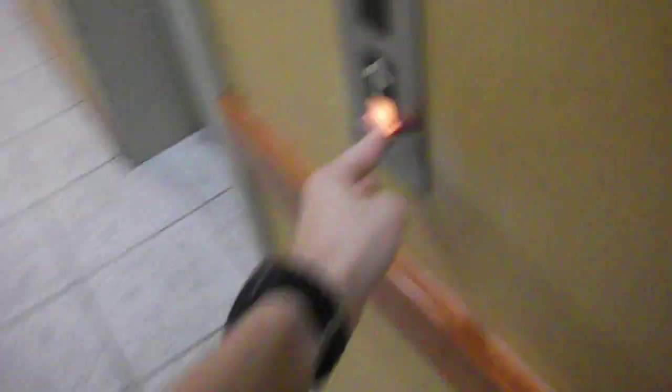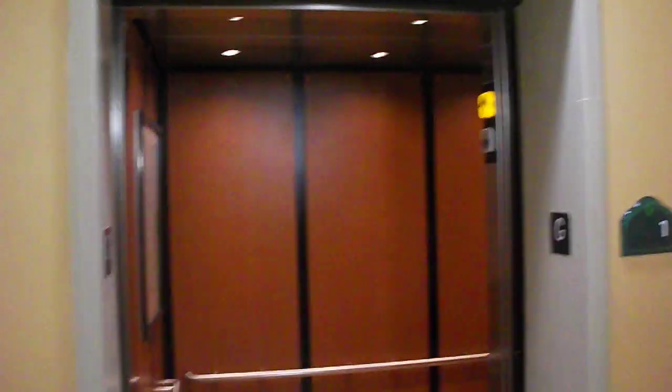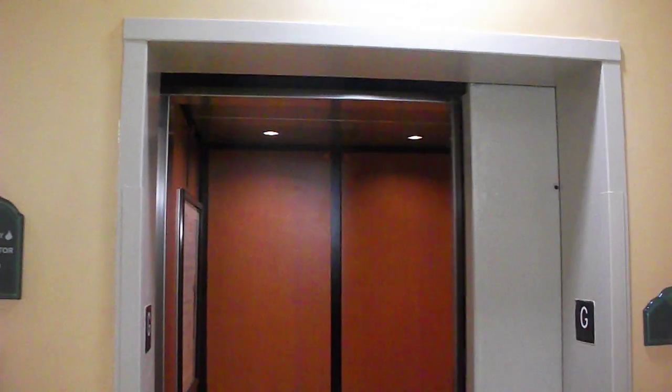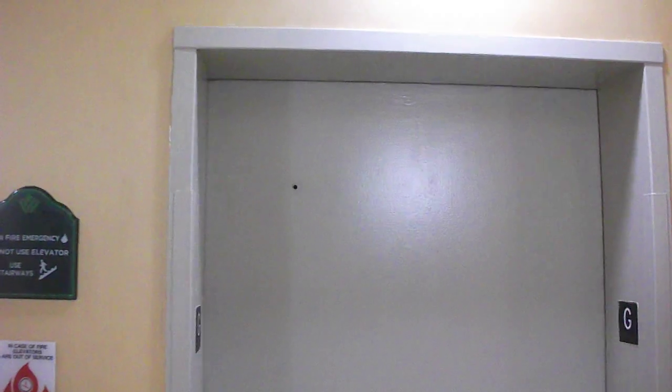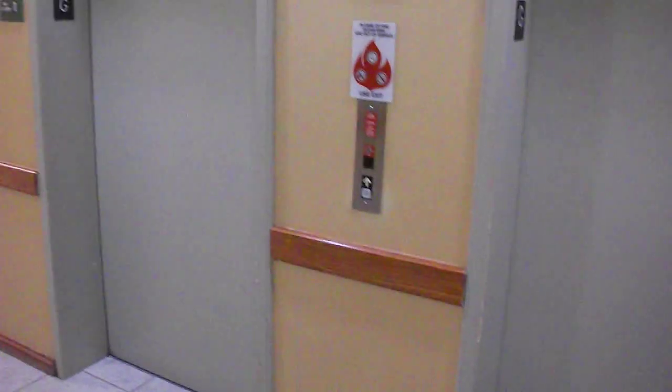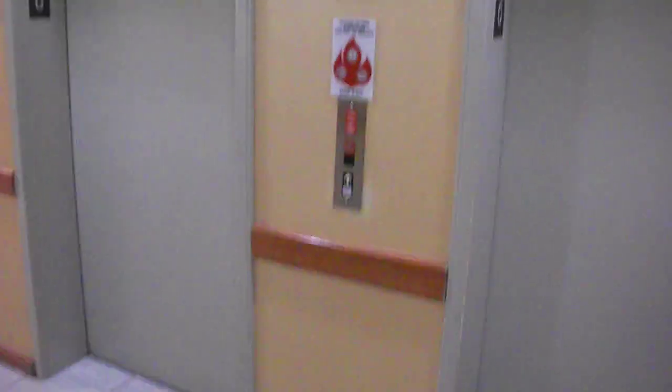Here's your fixtures. Oh, this one's got a black phone — the other one had a gray phone. Here we are at ground. Those were those two elevators. Hope you enjoyed them. And that's it.